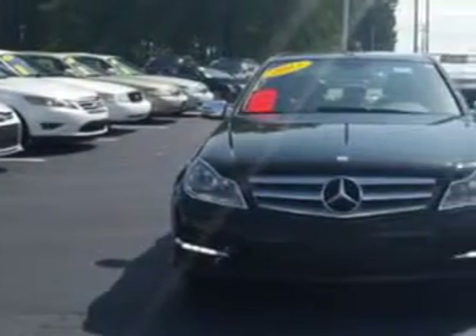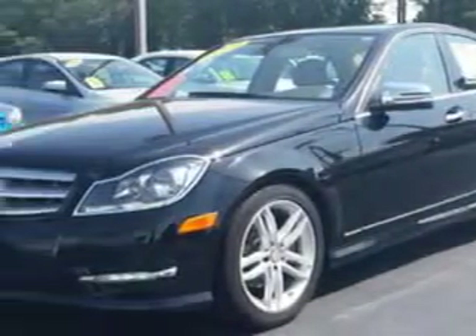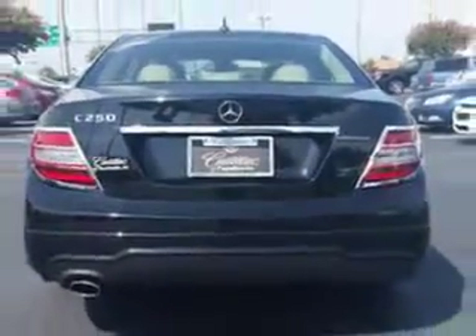Imagine driving this black 2013 Mercedes-Benz C-Class, equipped with a 4-cylinder engine and an automatic transmission. Enjoy an exceptional 31 miles to the gallon on this great car with features like: